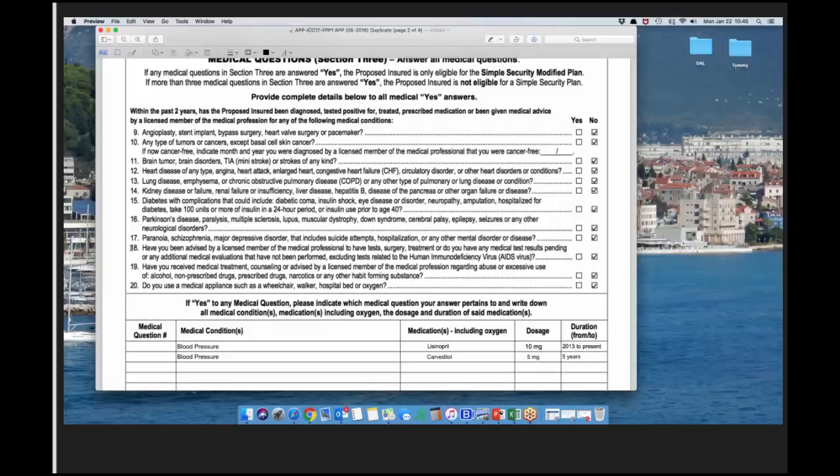Question 18: Have you been advised by a licensed medical professional to have a test, surgery, or treatment, or do you have any medical test results pending? This is basically asking: have you had a stress test but don't have results yet, had chest pains and are waiting on results, or had a biopsy with results pending? That's what we're looking for. Question 19: alcohol or drug abuse — that would be modified. Question 20: do you use a medical appliance such as a wheelchair, walker, hospital bed, or oxygen?